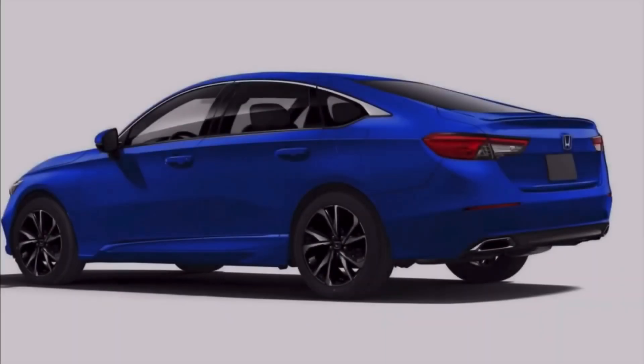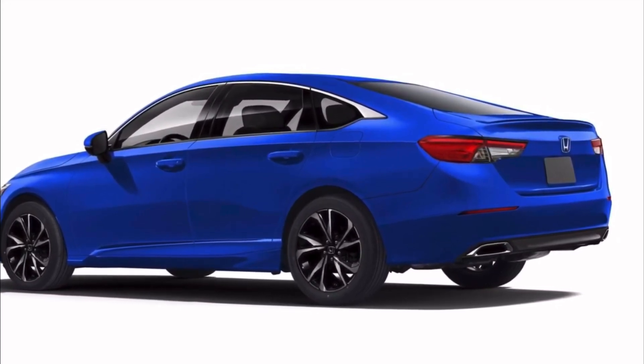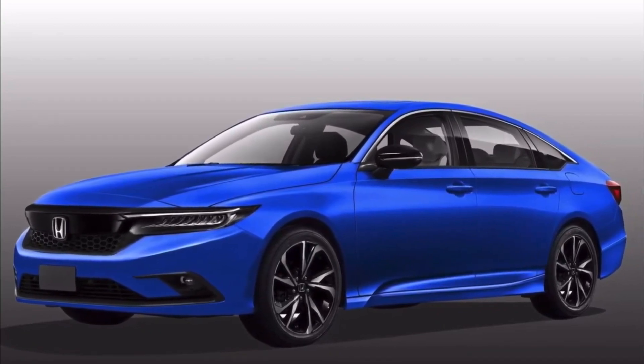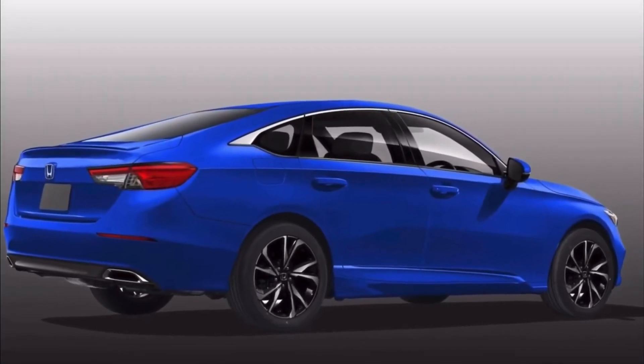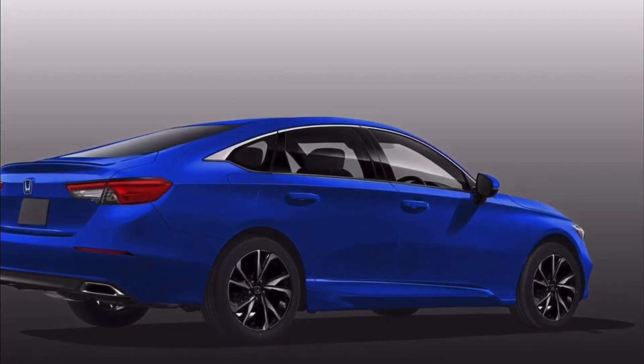The rear of the Civic sedan highlights the flowing roofline on the new sedan, giving the four-door a vaguely coupe-like look from the back. This variant has two distinct tail lights rather than one lamp running the whole width of the tail, like what we are seeing on the Civic hatchback design trademark images.